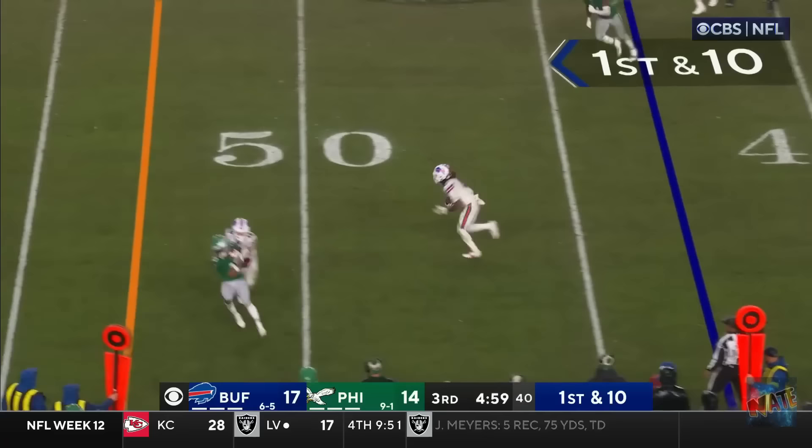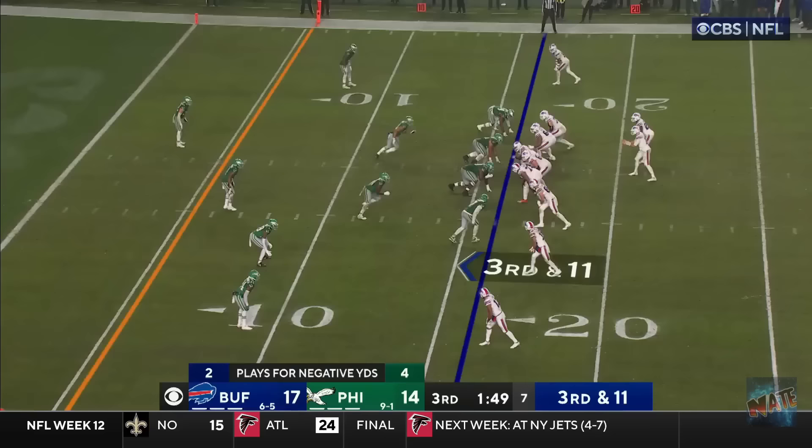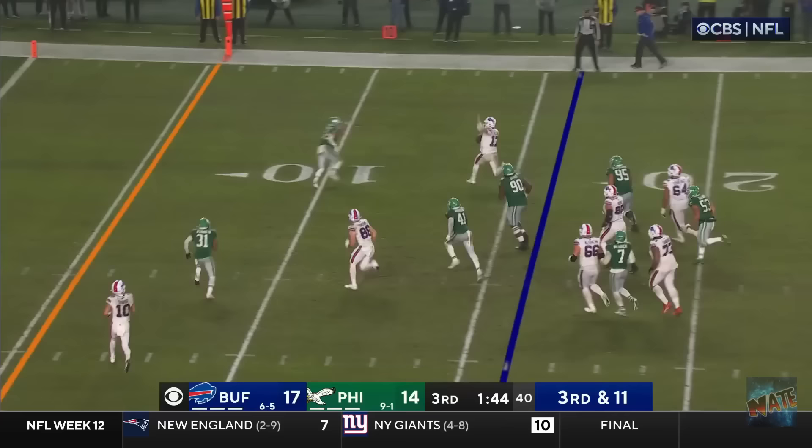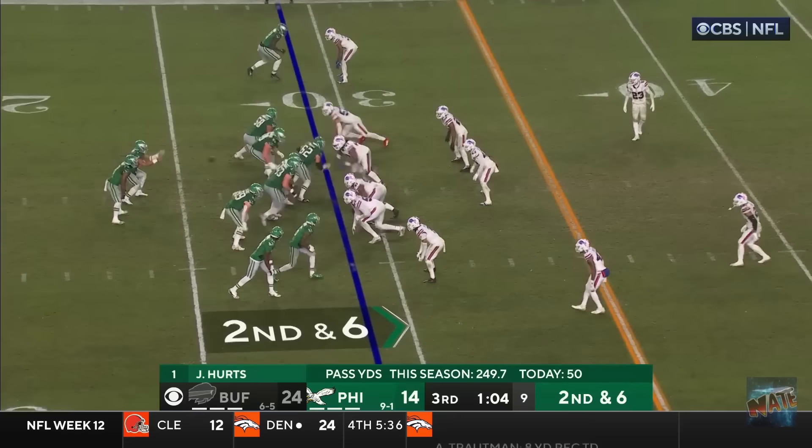Comeback attempt for the Patriots. First and ten. Shaking off the sack. Finding Cook. Good catch this time. He's got open room. And Cook is finally shoved out at about the 27-yard line. Here they come blitzing. Stepping up. Going to try to run for it. Dodges one defender. And he's in for another touchdown. He sidestepped Blankenship and has rushed for his second score today.